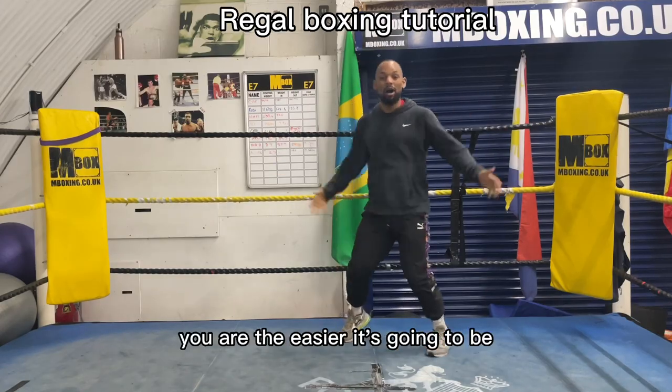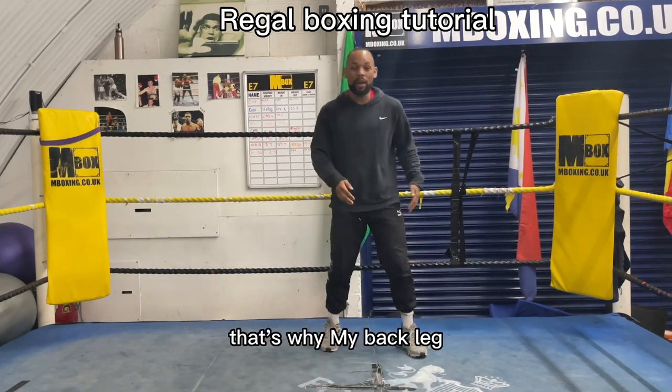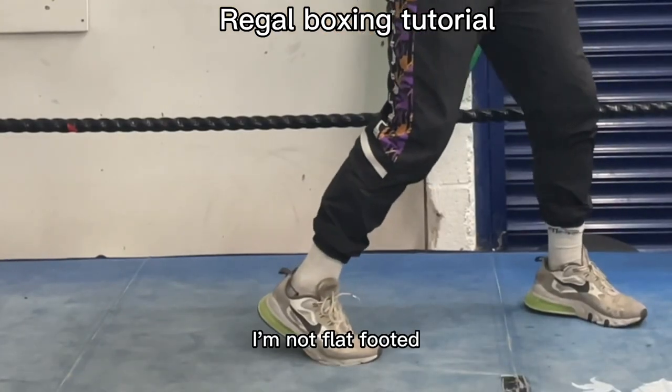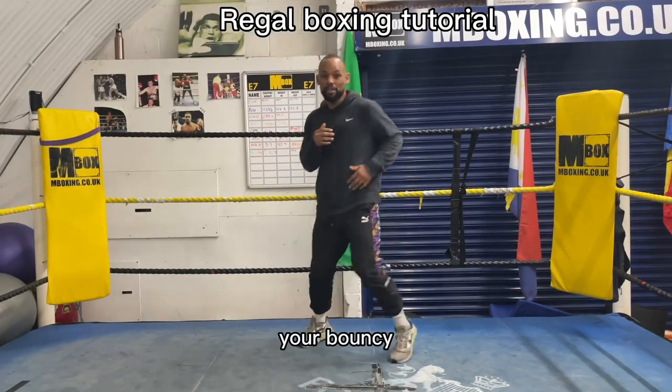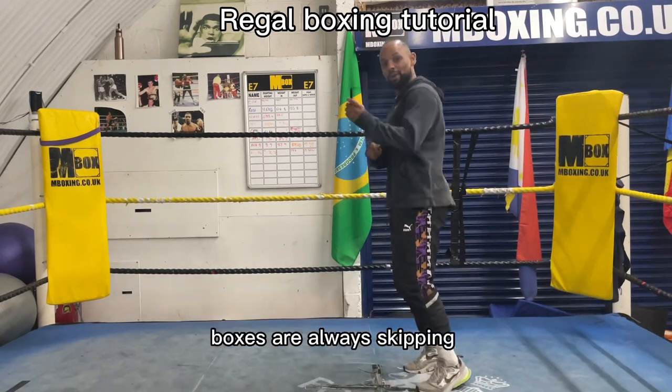The bouncier you are, the easier it's going to be to move in different directions. I'm slightly elevated — I'm not flat-footed, you can see. And then you can move around. Boxers are always skipping for this reason.